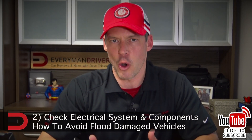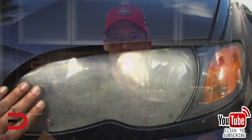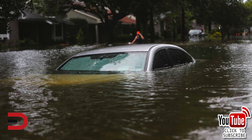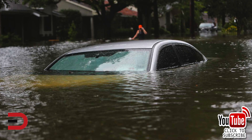Next, check the electrical system and components. See if the external lights are working — brake lights, headlights. Is there any condensation, water buildup, or water lines inside the housing unit of the headlights? Turn on the power knobs, check the AC unit and the radio. Does it work? Do the power locks work? All these things will be giveaways as well.